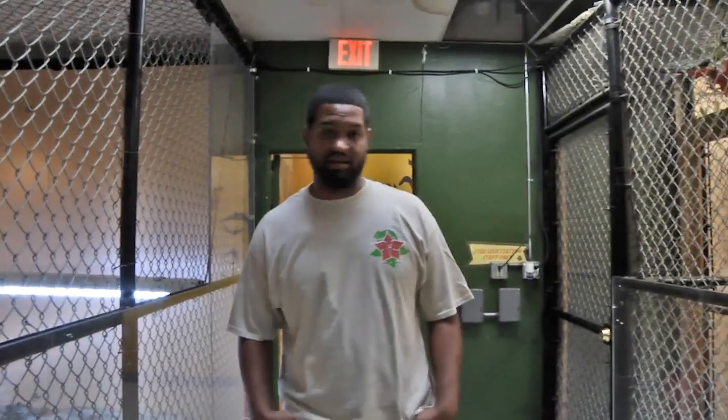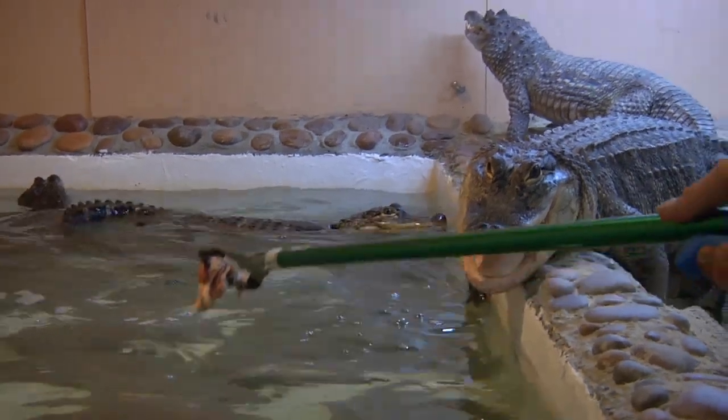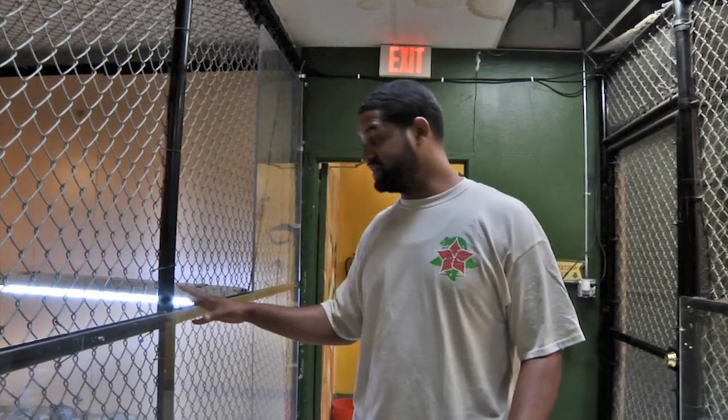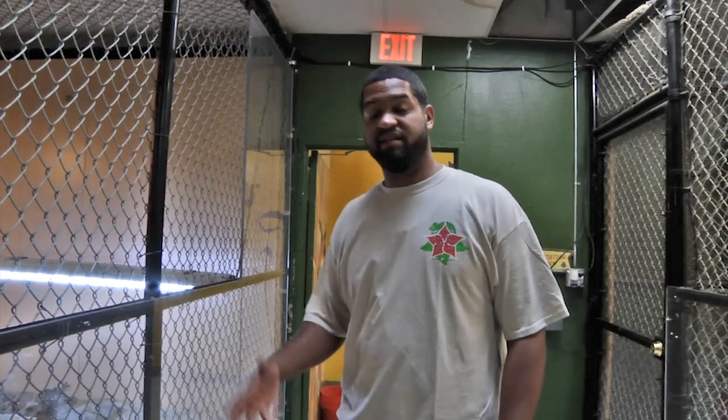We've got our crocodilian exhibits. In this cage here we've got two caiman and two American alligators. All of these alligators here were confiscated and rescued because people thought that they could keep them as pets.